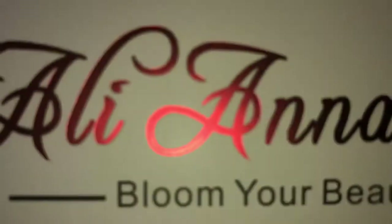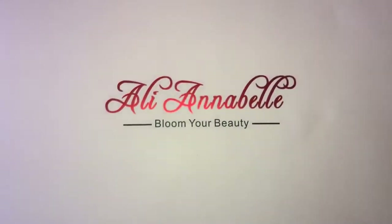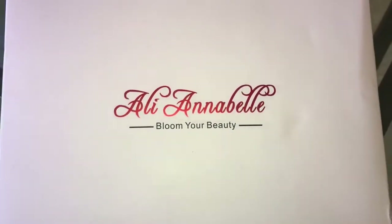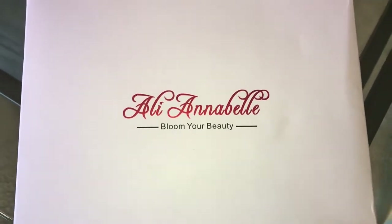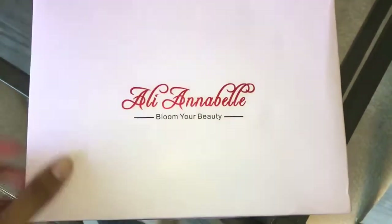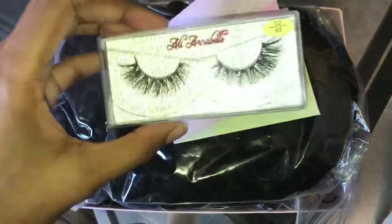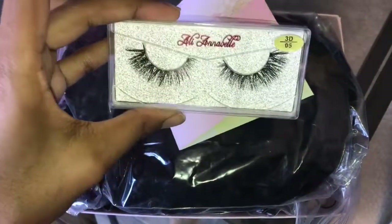Hey guys, welcome back to my channel — back with another hair video. In today's video I'm going to be featuring some hair that I got from a company called Ali Annabelle. The hair I got from them was the 24-inch curly Brazilian hair. This is the first time I'm working with this company. This is how the packaging looks — very neat, very nice when it came to my house, and everything was intact.